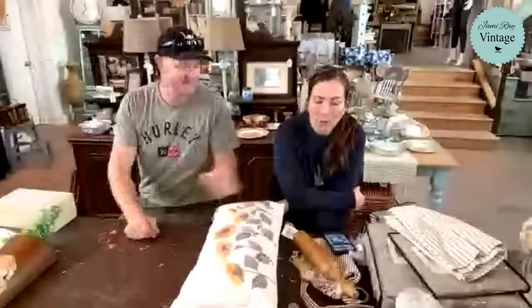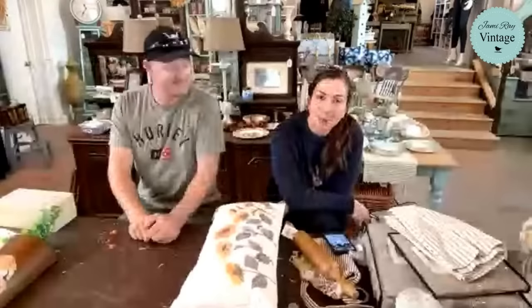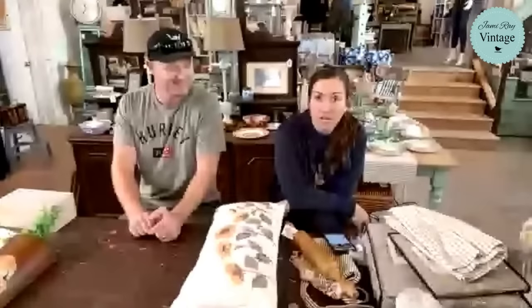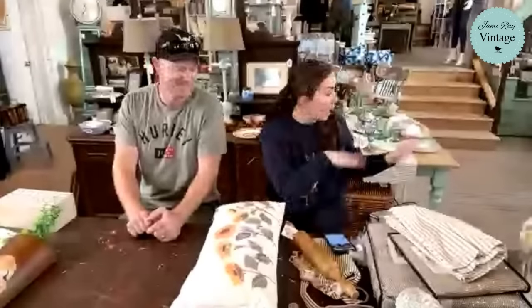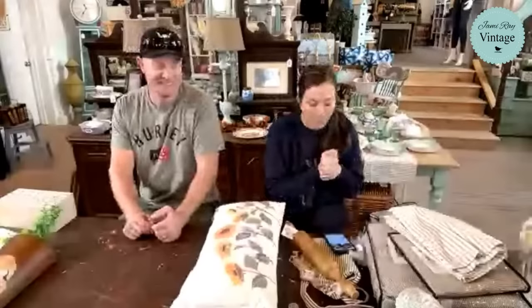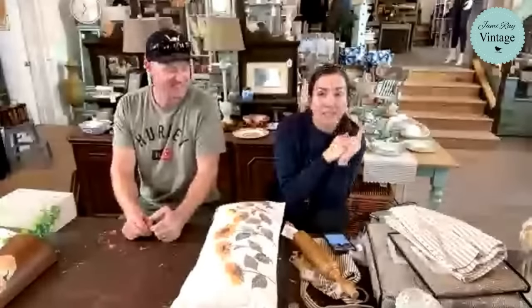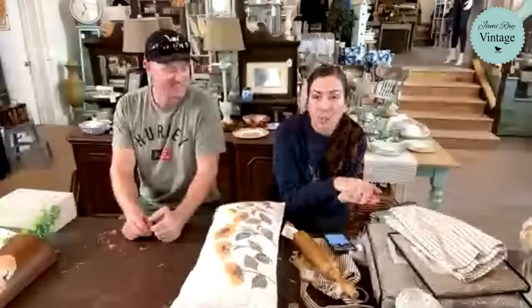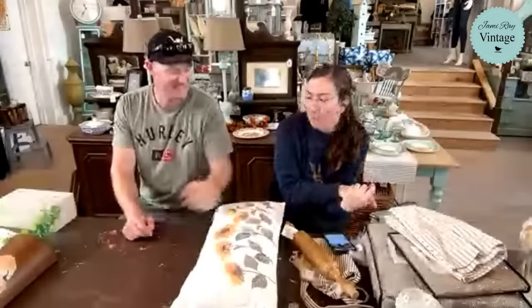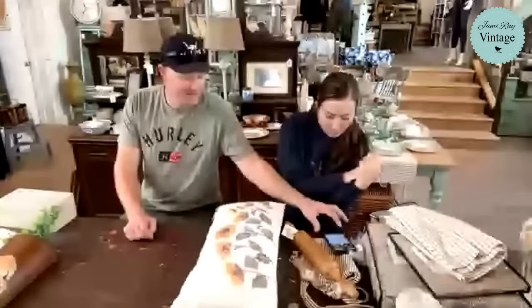Random Friday shop tour — we've been trying for a few days to get here and show you what's new in the shop, what's restocked. If you guys watched our video that we put up yesterday, we have the new pink table in the shop, so we'll show you how cute that is in here. Caitlyn is on here and she's going to drop links — everything is available at jamierayvintage.com.